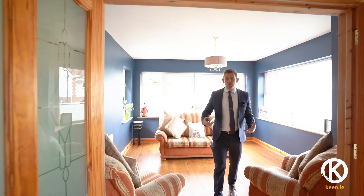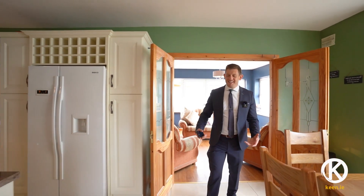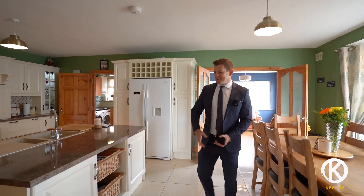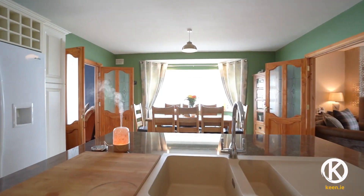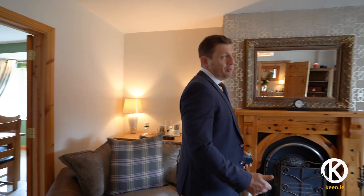Exuding confidence, style, and with a great energy to it, number 61 Shamrock Drive has it all. A huge dining kitchen space, a sunroom, an excellent kitchen island, a range master cooker, and a huge sitting room as well. This is just a quality home.